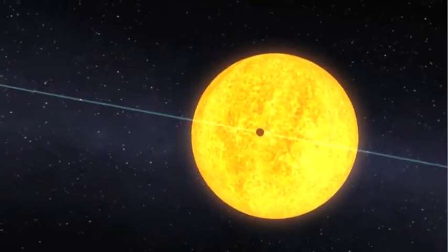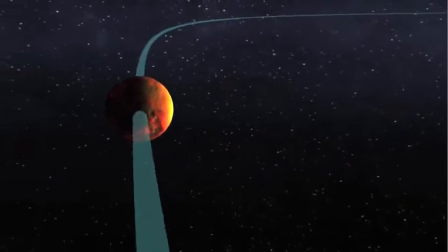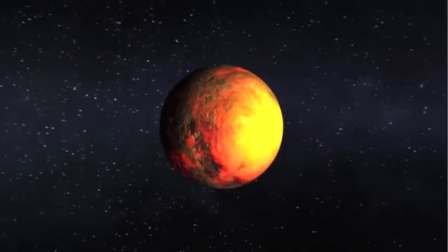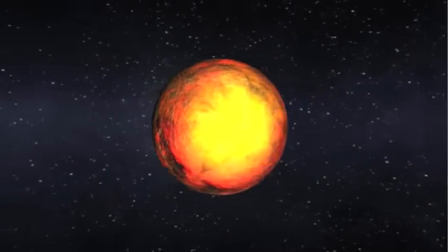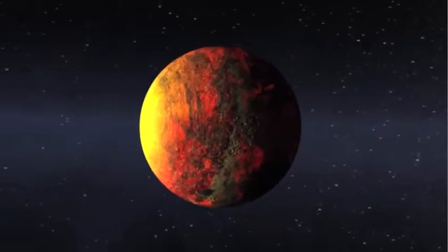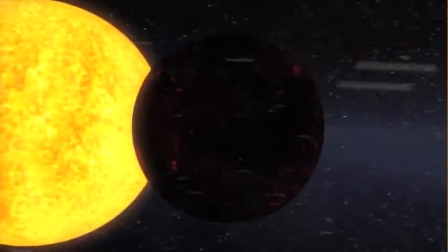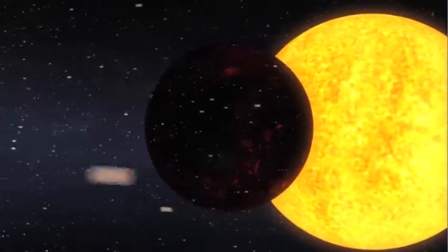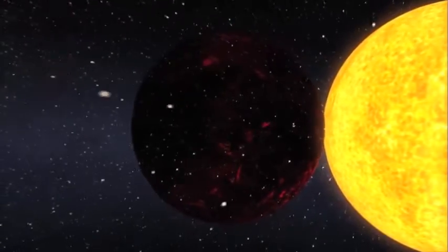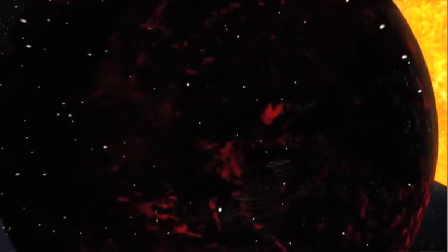Here you see Kepler-10b as a scorched world orbiting at a distance that's more than 20 times closer to its star than Mercury is to our own sun. The daytime temperature is expected to be more than 2500 degrees Fahrenheit, hotter than lava flows here on Earth. Intense radiation from the star has kept the planet from holding onto an atmosphere, but here we see flecks of silicates and iron that have boiled off a molten surface and are swept away by the stellar radiation, much like a comet's tail when its orbit brings it close to the sun.